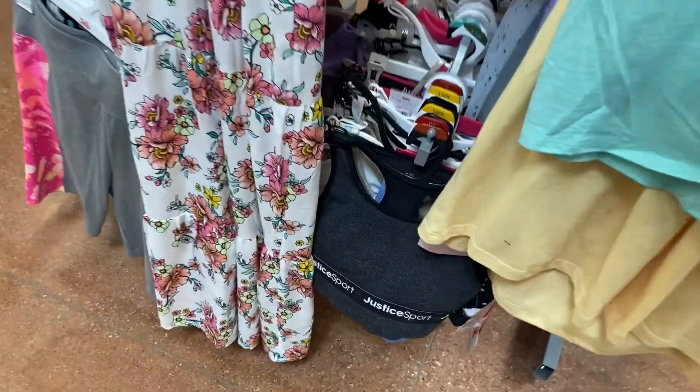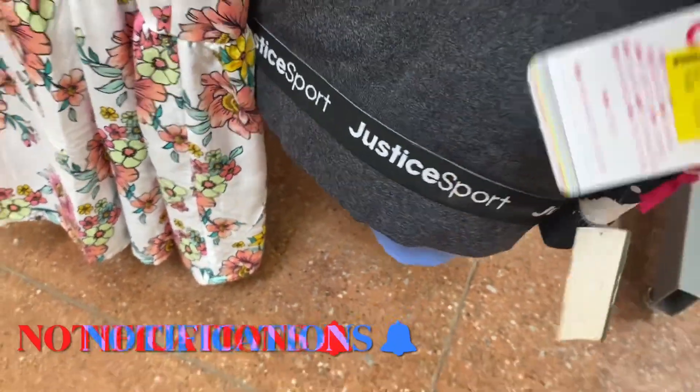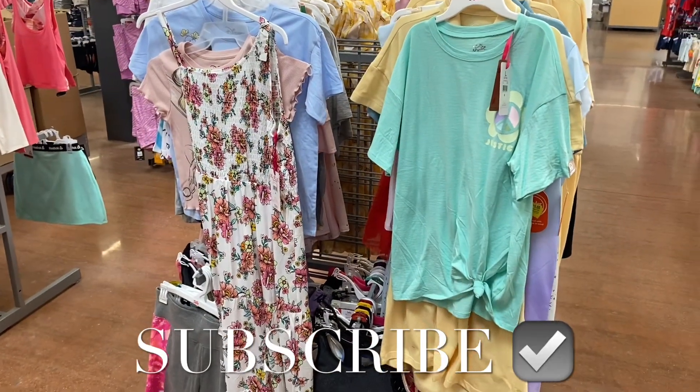There's no price on that Justice one. They also have some sports bras down here — it looks like they're going for nine dollars. If you like my channel, go ahead and like, subscribe, and comment, and I'll keep bringing you more. Thank you for watching — I'll see you in the next video!